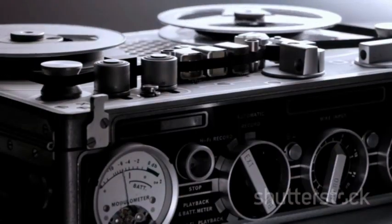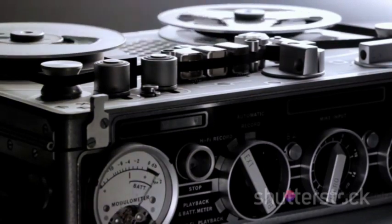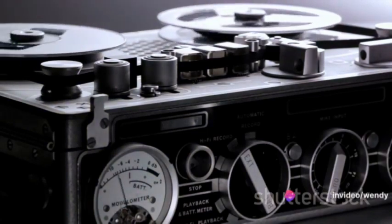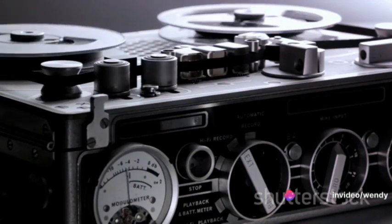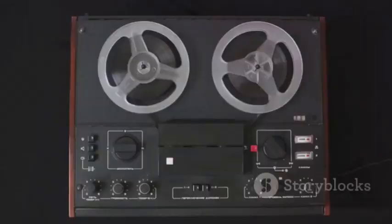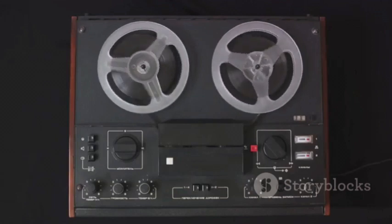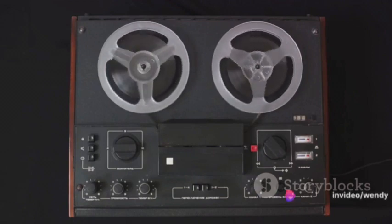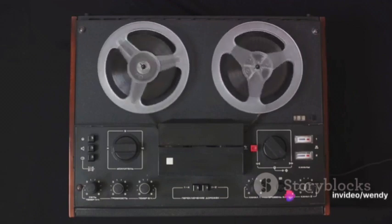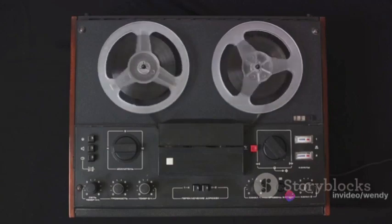The journey of music production has been nothing short of extraordinary. From the nostalgic hum of analog tape machines to the crisp precision of digital audio workstations, the quest for efficiency, coupled with uncompromised artistic vision, has been a constant. Komplete Kontrol represents the zenith of this journey — a tool that not only bridges the gap between hardware and software, but also empowers producers to push the boundaries of their creativity.